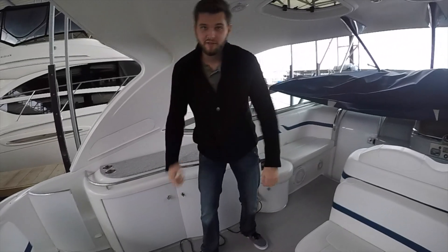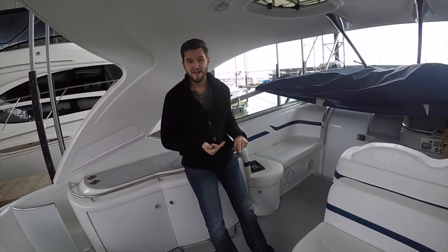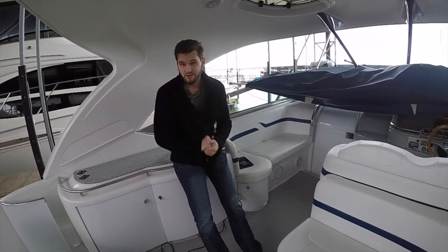A really unique setup for such a go-fast boat. That's one thing great about a Formula — they're made to do a weekend, they're made to go fast, and they ride really, really smooth.